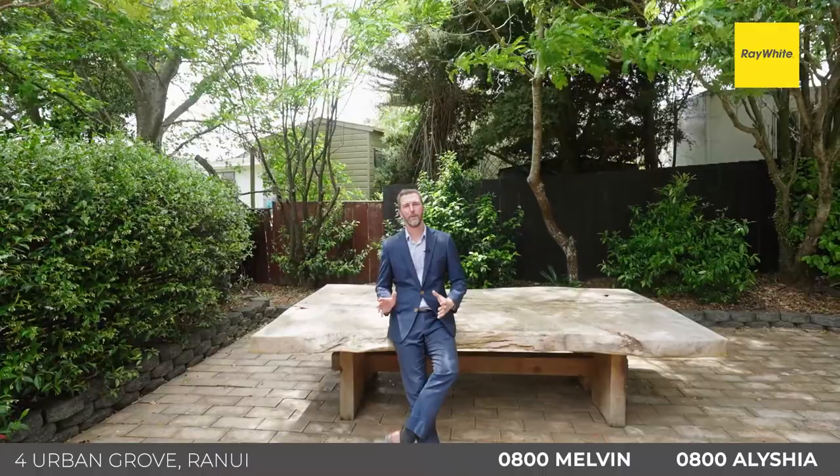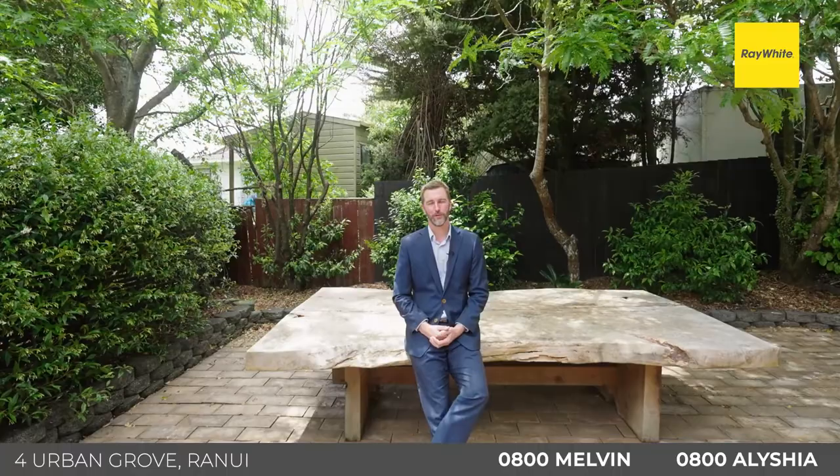There we have it for 4 Urban Grove in Ranui — an exciting opportunity for first home buyers. If you've been out there on the hunt for a property with a decent amount of space around it, this is the one to come and check out. Give us a call now or pop us an email and we'll set up a viewing time for you. Hope to see you then.